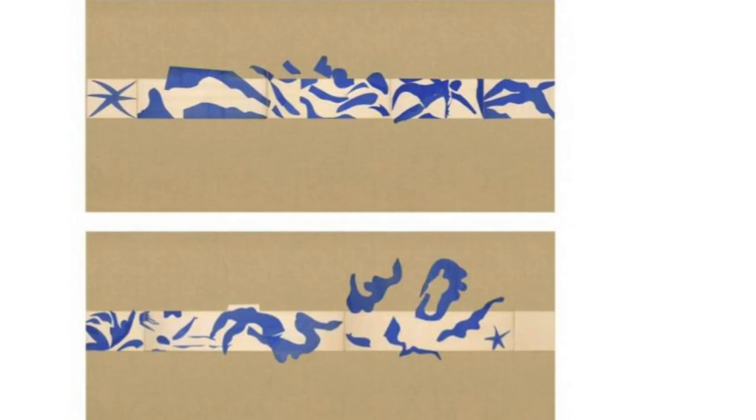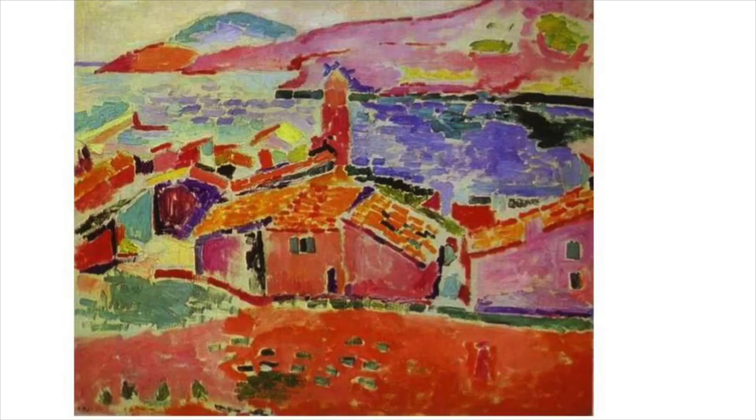Henri Matisse is very famous for a new form of painting that he created using bright colors. At the time, most artists were working representationally, and when they painted, they used the actual colors they saw in the real world. But Matisse changed that. He started to use colors that express the way he felt when he looked at landscapes.